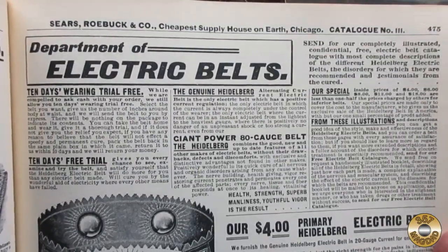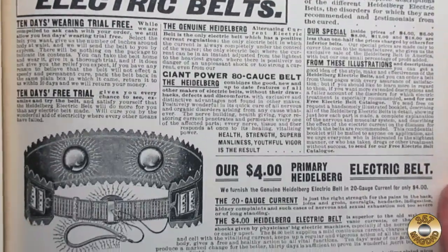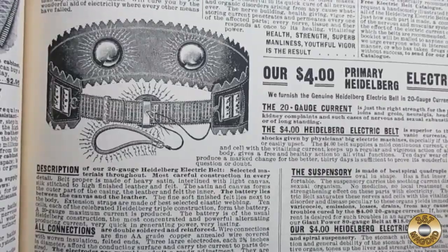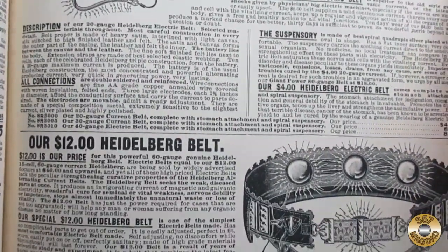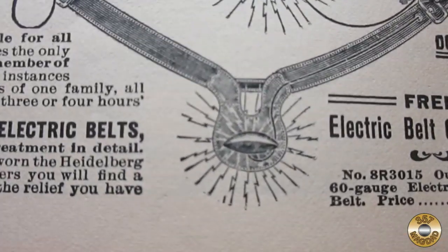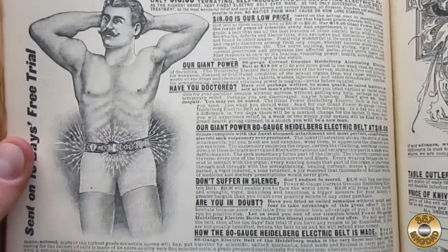And here we have the electric belt department. Want to guess what that electrified lasso goes around? I'm terrified and curious at the same time. Looks like the belt is working for this guy.